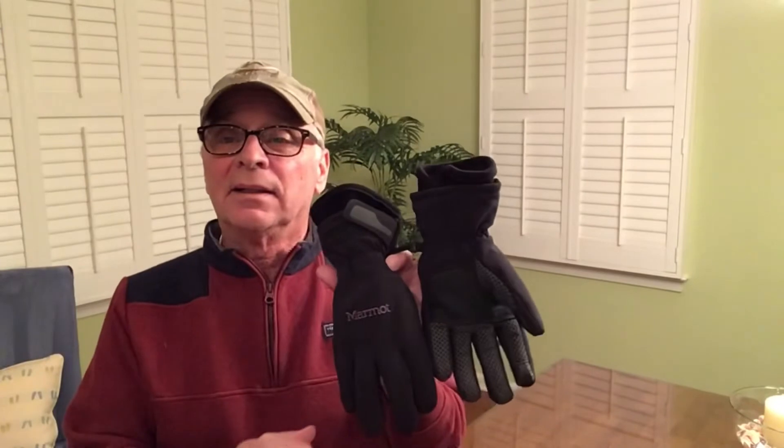The gloves I'm bringing are Marmot. I put a fleece liner in them just for a little bit more warmth.